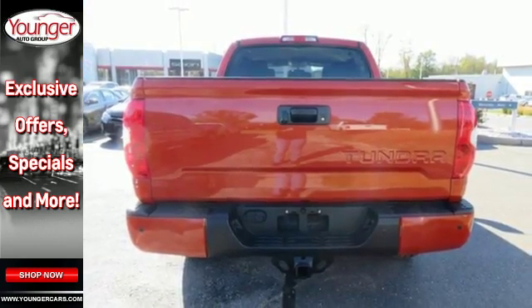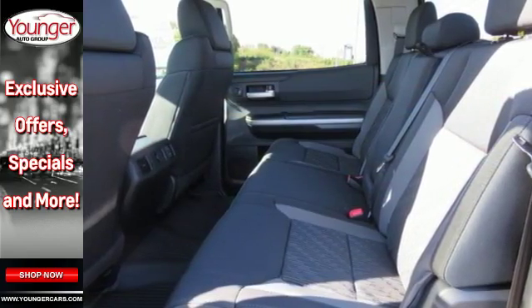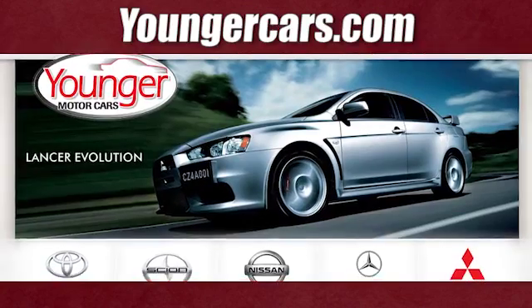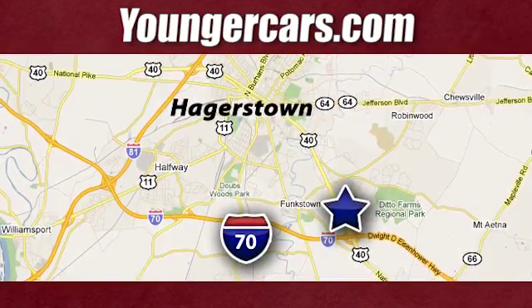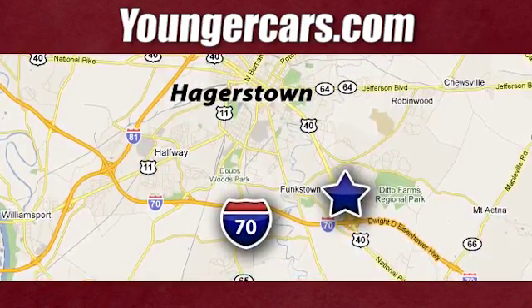The Tundra serves you all day and all weekend. Come take this rugged truck for a test drive today. Visit our website at YoungerCars.com. We're conveniently located at 1945 Dual Highway in Hagerstown, Maryland.